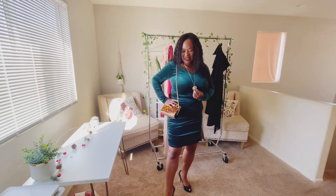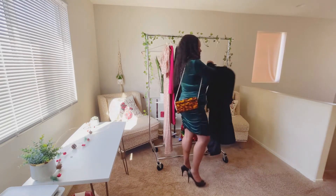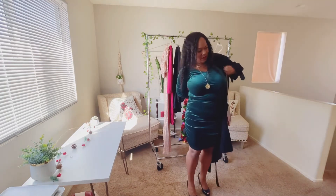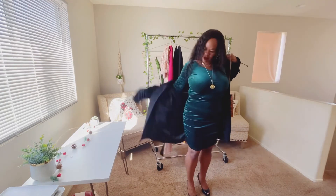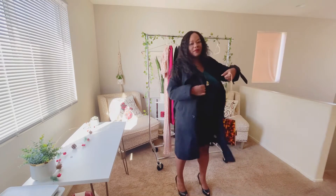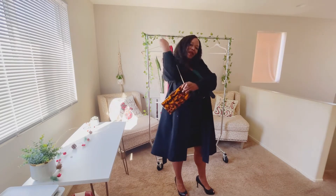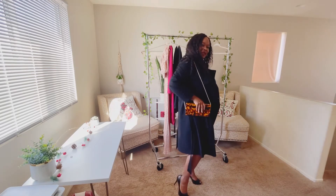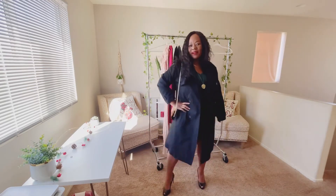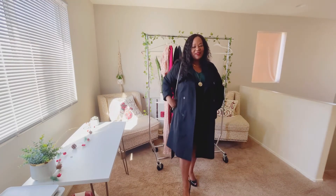I grabbed this cute little animal print bag. I'm loving my gold accessories with it. I also grabbed this little trench because I feel like I'm just ready to go out in this outfit. How cute is this look? I feel like I'm ready for a night out, ready for dancing. I would tuck this strap in and just hold it like a clutch. I love the way this look came together.